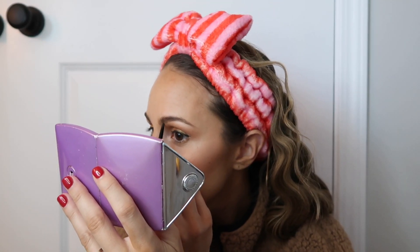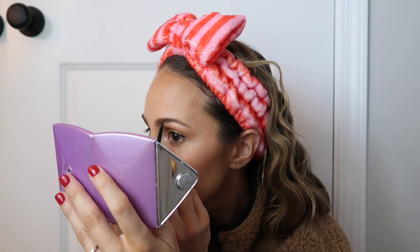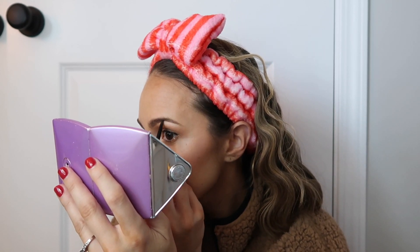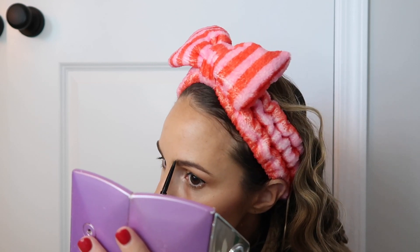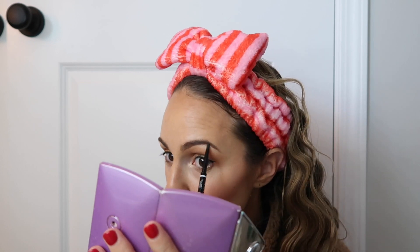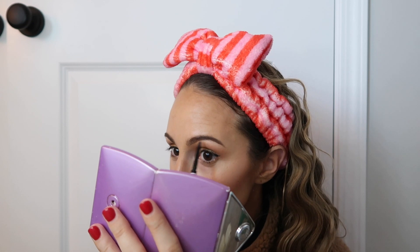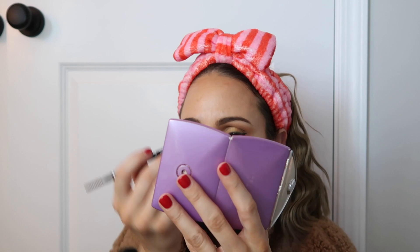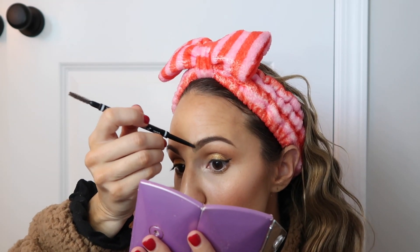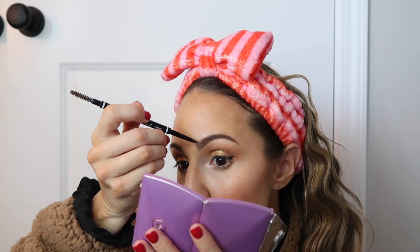Do my eyebrows look even? I feel like they never do. Thank God thick brows are in right now because mine are pretty thick. My eyebrow game has come a long way — they used to be so bad, like what was I thinking? But I definitely feel like I've come a long way.